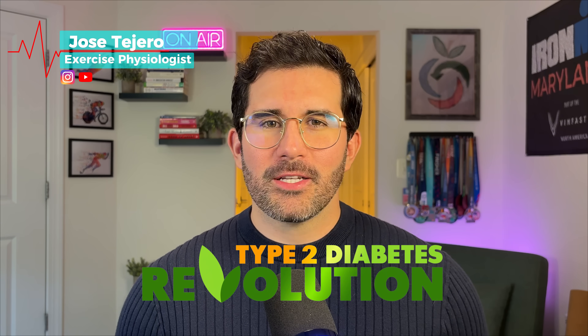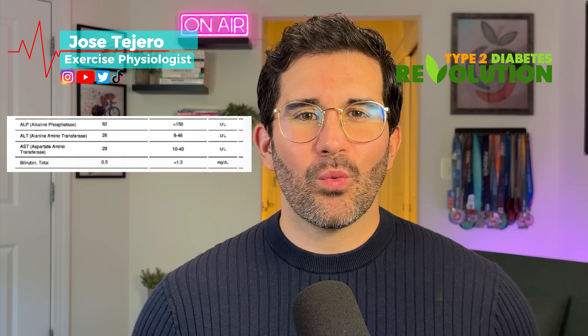Not to brag, but my liver is clean as a whistle according to my latest liver enzyme results. And my latest A1C is below the average level for somebody living in the United States.